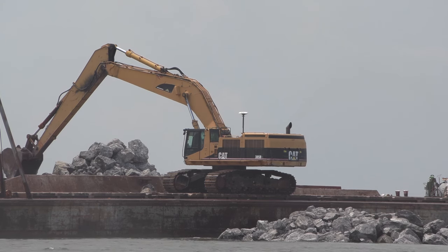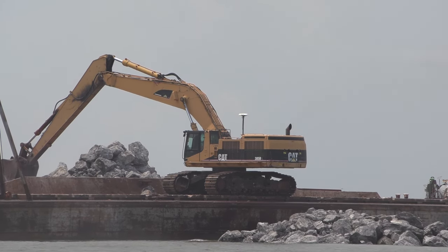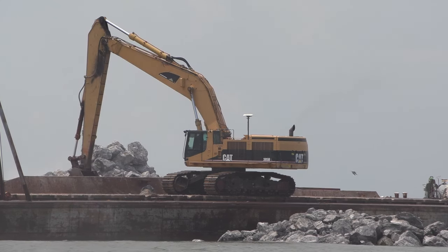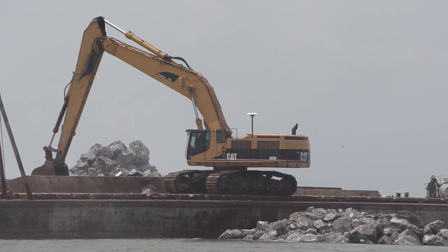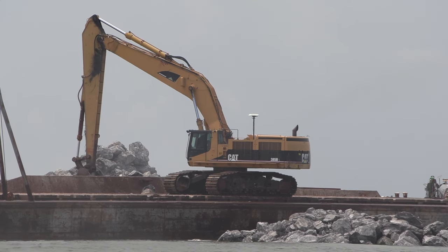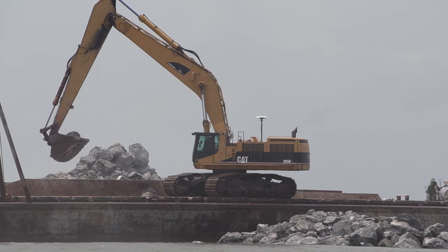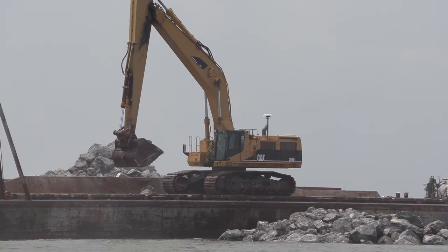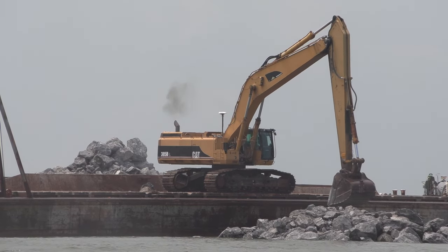By the time the repair work is completed, a little more than 60,000 tons of rock will be placed. The current project is expected to be completed in the spring of 2024. The total project is expected to place approximately 84,000 tons of armor stone between the west jetty, dune core, and east breakwaters.